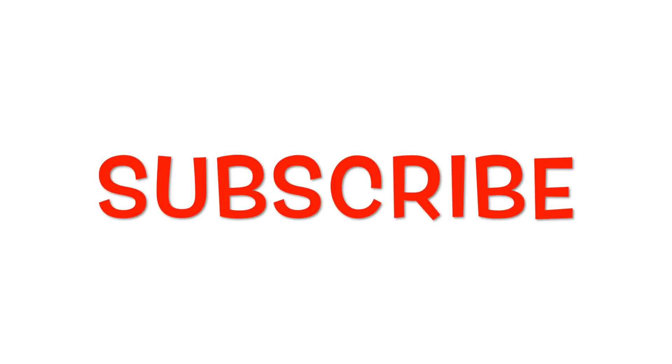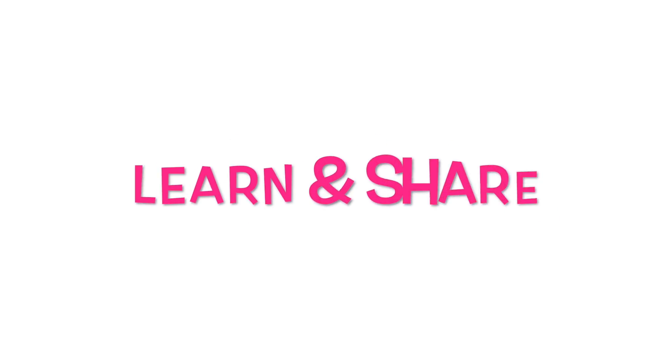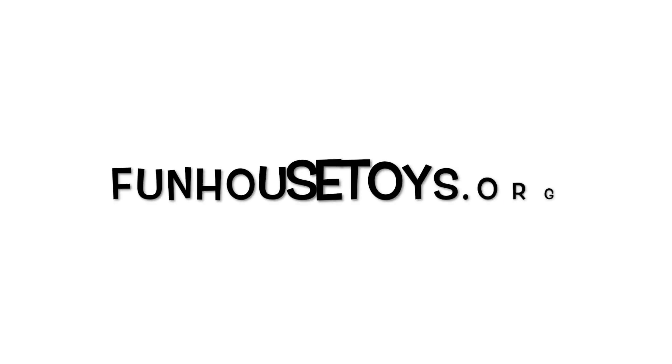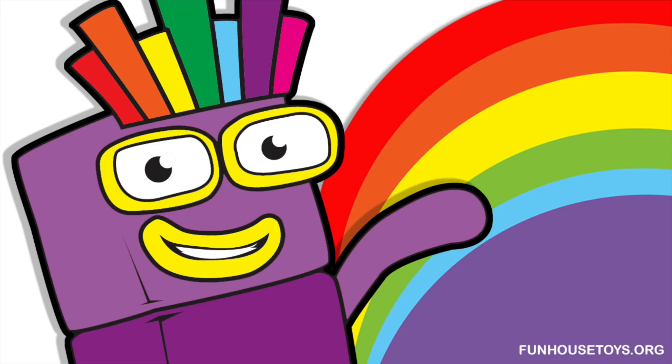If you liked the video, don't forget to subscribe. Don't forget to learn and share. For more exciting printable coloring pages, visit our website.